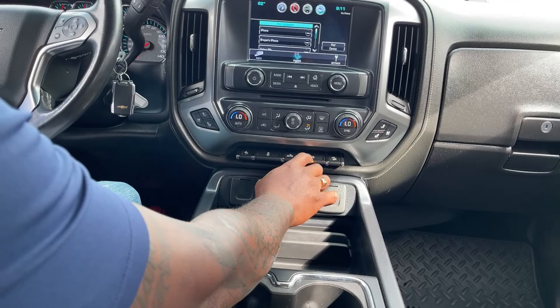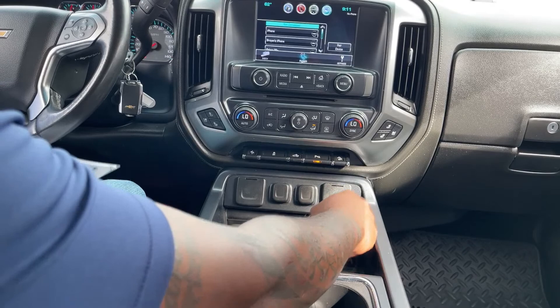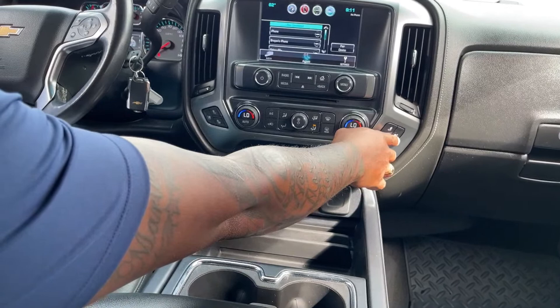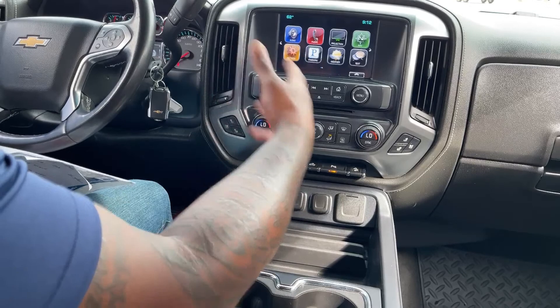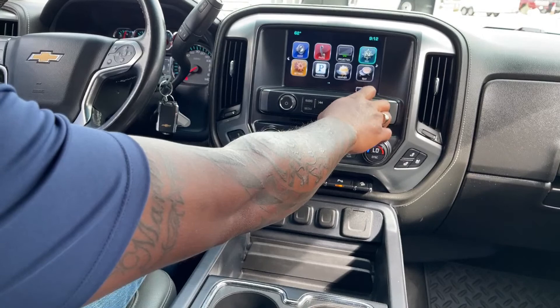Over here are the passenger controls for heated and cooled seats, and the driver has that option as well. All your AC controls are up here. There is a CD player, and of course these controls manage all your media settings — you can toggle through options or use the touch screen.